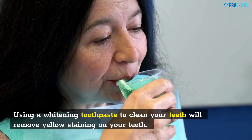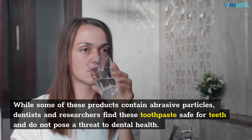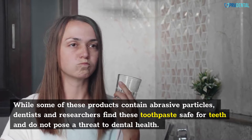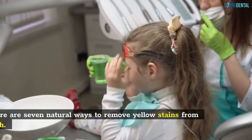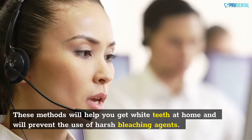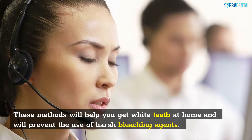Using a whitening toothpaste to clean your teeth will remove yellow staining. While some of these products contain abrasive particles, dentists and researchers find these toothpastes safe for teeth and do not pose a threat to dental health. If you have sensitive teeth, however, you should avoid whitening toothpaste. There are 7 natural ways to remove yellow stains from teeth. These methods will help you get white teeth at home and will prevent the use of harsh bleaching agents.